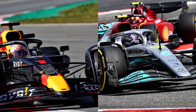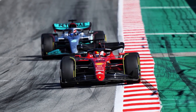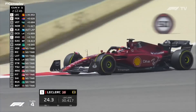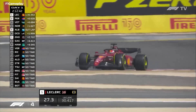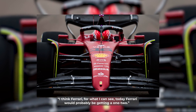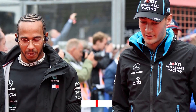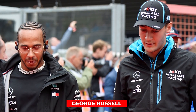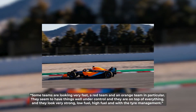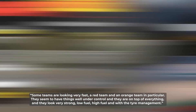While Mercedes and Red Bull still have a few issues to figure out, it's been smooth sailing for Ferrari, who put in some strong performances during both tests, having received significantly more testing time in the wind tunnel by virtue of their sixth-place finish in 2020. Former world champion Lewis Hamilton, when asked who would win the race had it been held that weekend, replied: 'I think Ferrari, for what I can see — Ferrari would probably be getting a one too.' Hamilton's new teammate George Russell felt the same: 'Some teams are looking very fast — a red team and an orange team in particular. They seem to have things well under control, and they look very strong, low fuel, high fuel, and with the tyre management.'